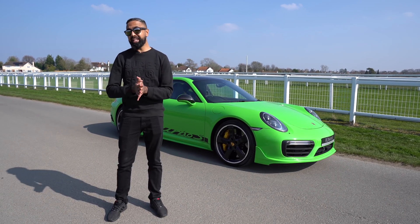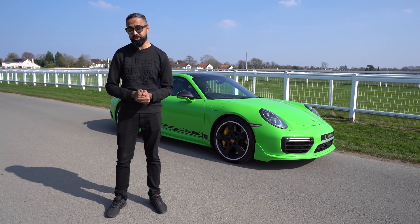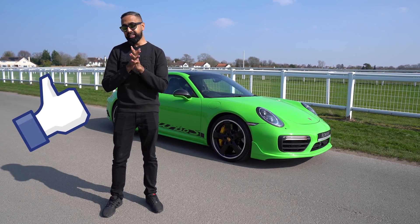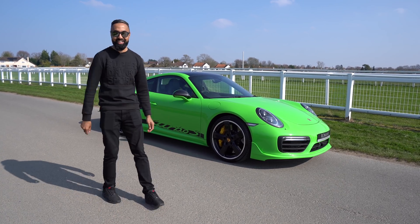So guys, that is the Qualcomm Snapdragon 855. If you want to find out more, there's going to be a link in the description below. I hope you guys enjoyed this video — a little different video. If you did, then do smash that like button, and if you haven't already, be sure to subscribe. This is Saf on SuperSaf TV, I'll see you next time.